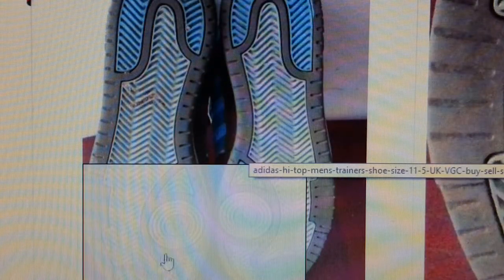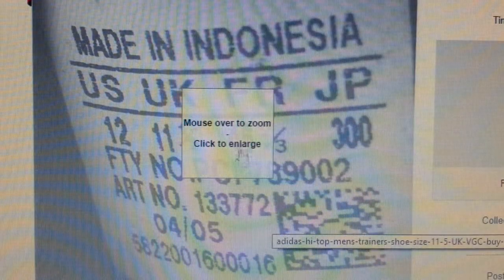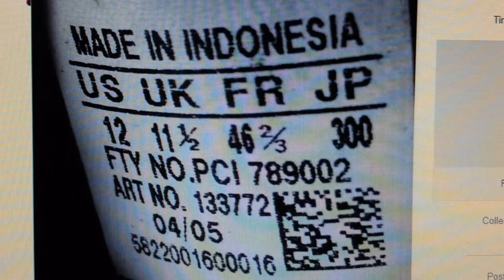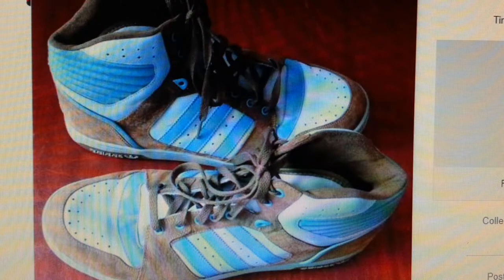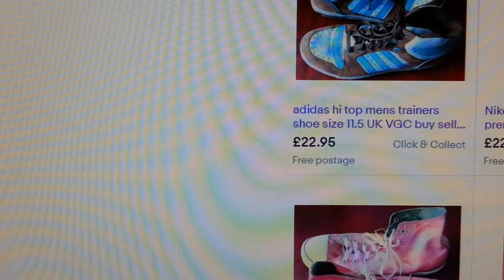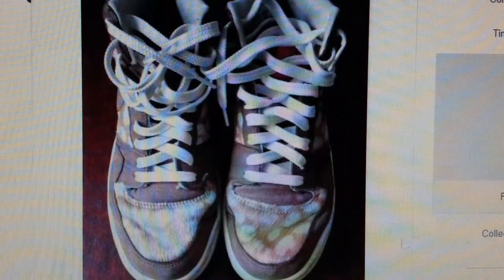You have to show every angle, everything — even the tag matters, the size tag and things like that. Whatever you're selling, make sure every angle is covered.